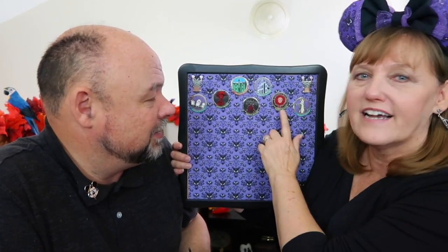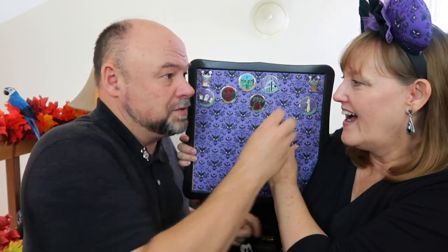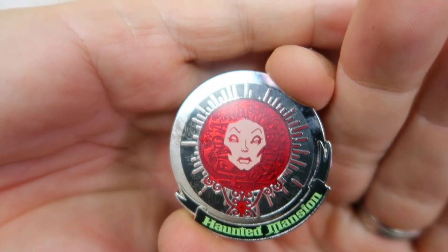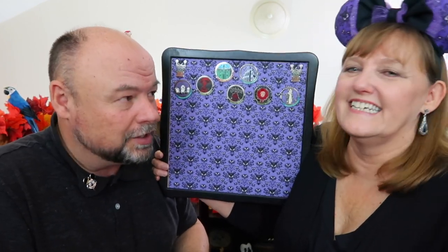Before we get into it, I noticed something during editing — Madame Leota's pen. Take it off, because in her hair it says something. It says 'find a happy medium.' That is kind of cool! So that makes this an even better pen — a hidden gem that we didn't notice the first time. I love that hidden gem.